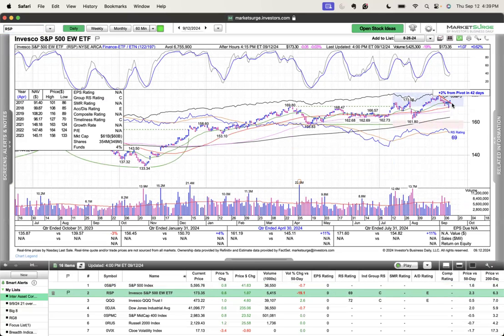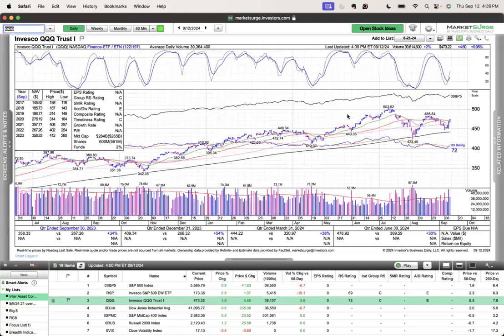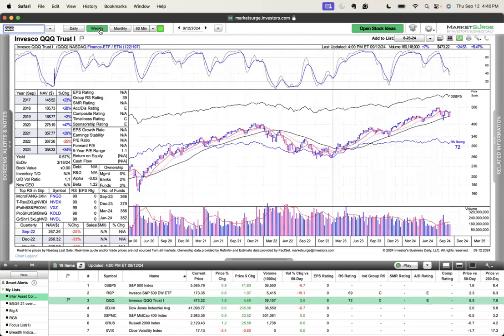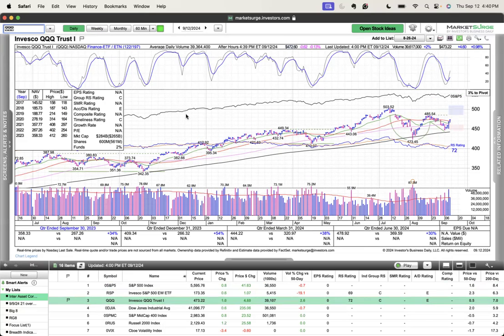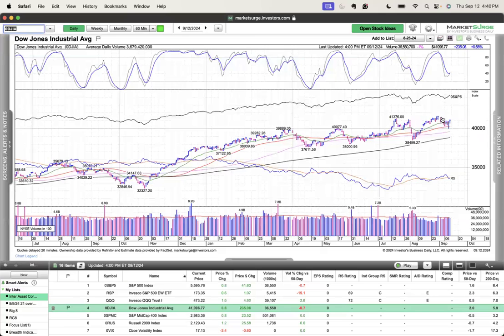RSP is breaking this downtrend line and seeing more participation. QQQ very strong today — day two, higher high, following through to the upside back above the 50 and the 21-day. After quite some time of relative weakness, maybe we start to see the NASDAQ get into gear and lead. A lot of the big tech names have room to the upside. The weekly bounced right off the 40-week, getting back above the 21-week and the 10-week — triple whammy — great to see for the bull trend. Dow Jones breaking this downtrend line, strong closing the day at the highs. On all these indexes, stochastics are getting that bullish cross.